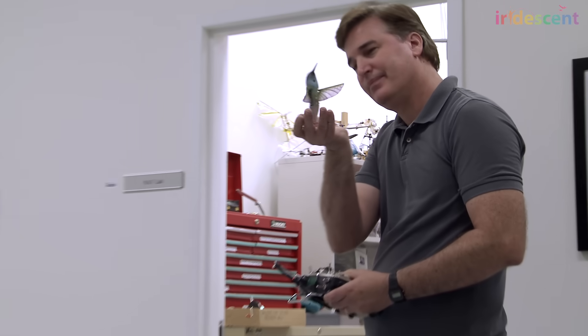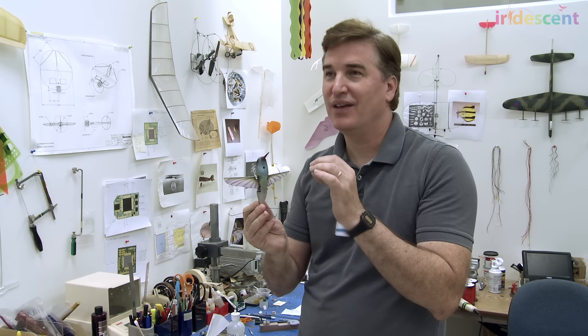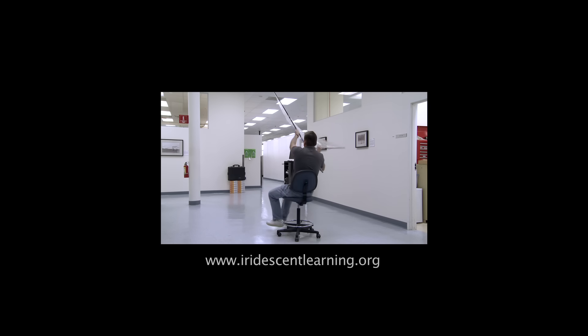The most satisfying parts are when you get each little piece working along the way. Then you start putting them together, and that's satisfying — it just builds and builds. You might still have struggles and things may not be working right, but all those little goals, little discoveries, and little celebrations that you have are really great to share with other team members and motivate you to move forward. Try the activity in the Curiosity Machine and build different wings to see which one puts out more thrust.